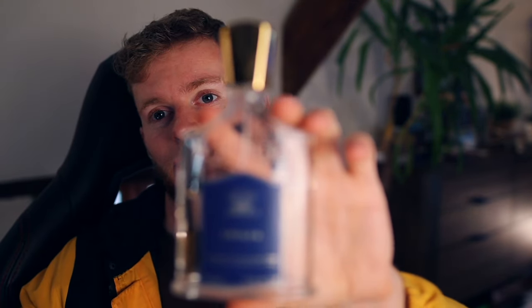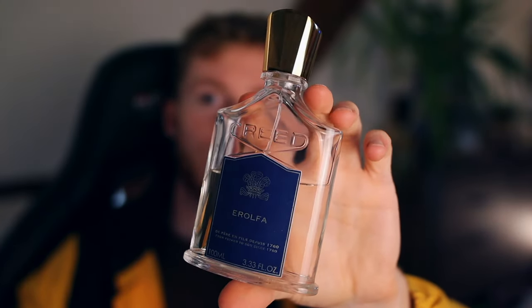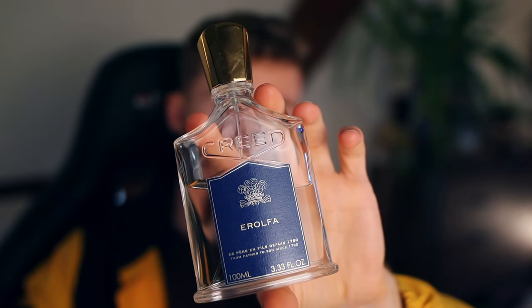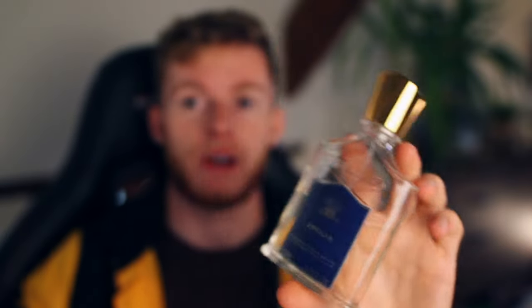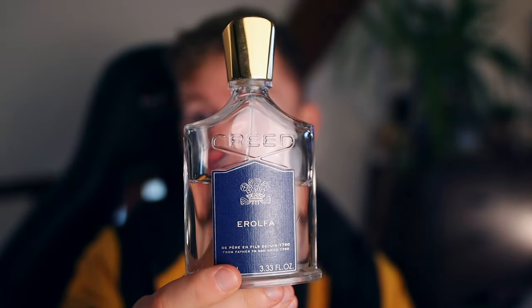Millésime Impérial is the spotlight fragrance people talk about for Creed's marine, aquatic, fresh, citrusy smells. But Errolfa is also in that ballpark of fresh marine smells — this one's a lot more citrusy and fresh. It's not as smooth and almost powdery, creamy as Millésime Impérial. This is a little bit more harsh in terms of the citrus, but in a very nice way.